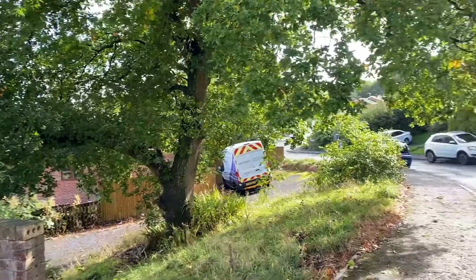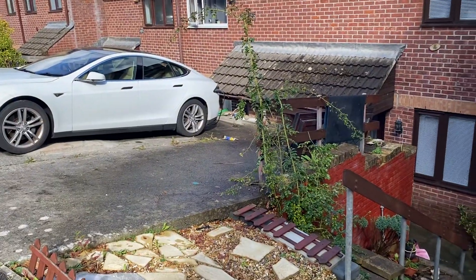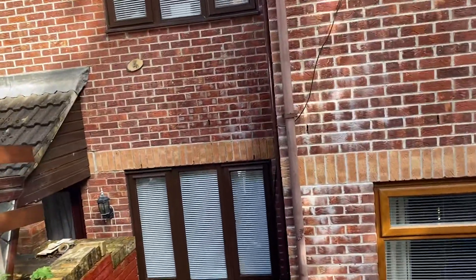Nice and quiet. So let's have a look at this property. At the front here we have an off-road parking space. We then have some steps leading down to the entrance of the property.